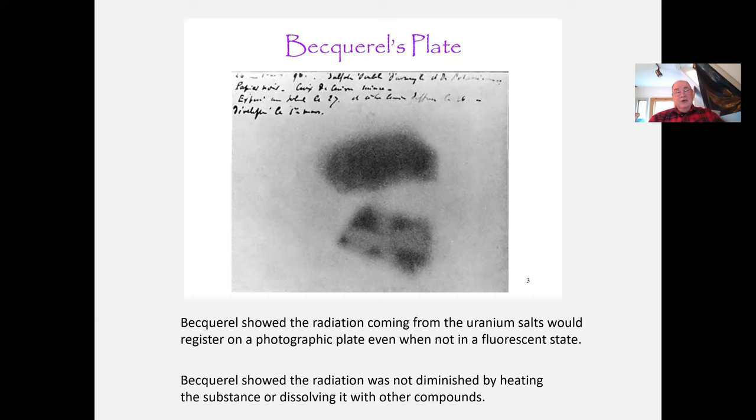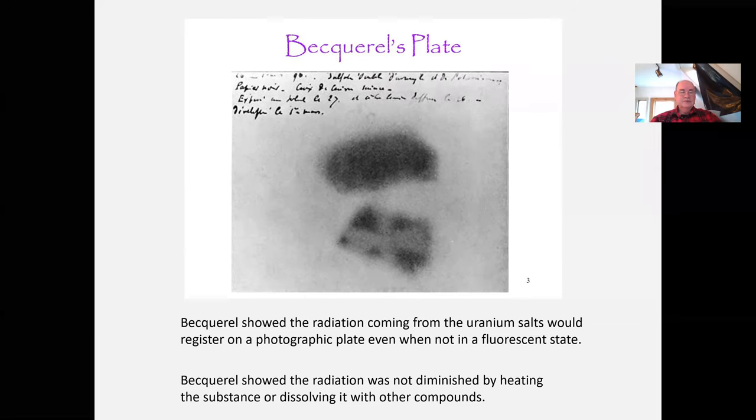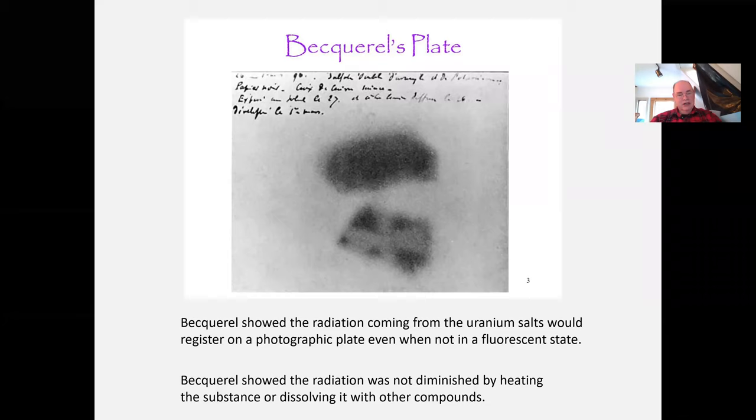And this is what he gets — one of the most famous pictures in the history of science. This is his plate with the uranium salts, not fluorescing, and even if they were, they were totally covered in black paper. It wasn't x-rays. It was yet another ray, and it did not have the characteristics of x-rays. He called them uranic rays because they were made from these uranium salts. This was a time of being 'ray happy' — when something was discovered without knowing if it was a wave or a particle, they called it a ray.